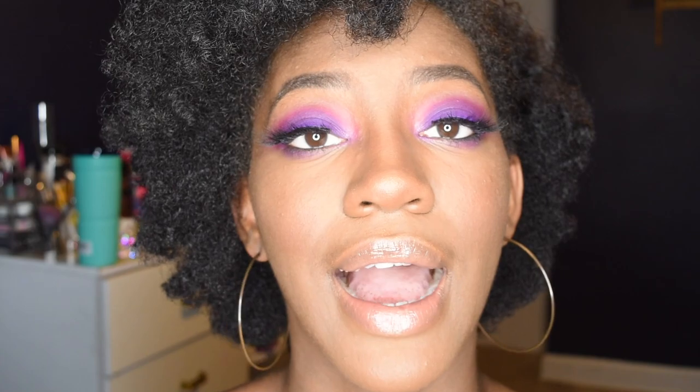Y'all was like, nah, we want to see blue; nah, we want to see yellow; nah, we want to see green. Y'all finally buckled down and was like, okay, it's time for purple. So I just hope that I delivered. I think it turned out cute. This lash was giving me a hard time, so if it looks wonky, I am sorry.